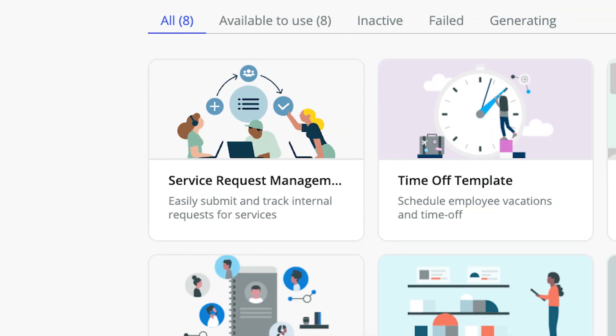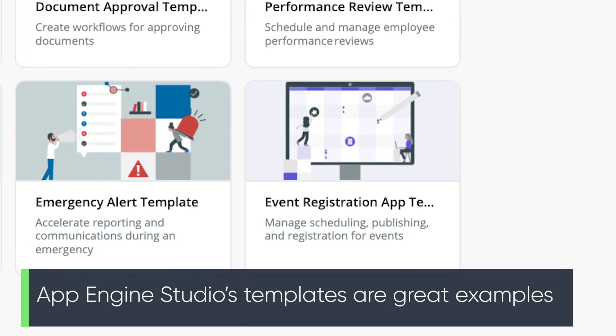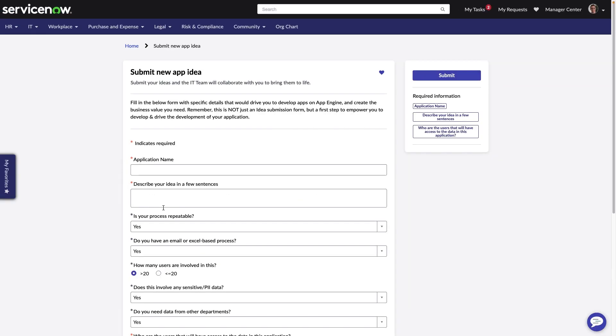Next, you'll want to understand which use cases are a good fit for citizen development. Look for apps that focus on task-based, repeatable processes that have a clearly defined workflow. Be sure to take advantage of App Engine Management Center's intake mechanism as the conduit through which you vet and approve new citizen development projects.